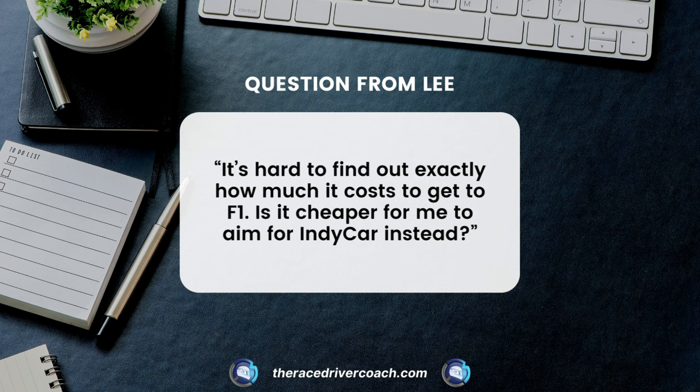Paraphrasing what he said, he asked me by email: it's hard to find out exactly how much it costs to get to F1 — is it cheaper for me to aim for IndyCar instead? Let's have a look. I'm going to throw up some diagrams now; if you're watching on video it's great, if you're listening on the podcast you'll hear loads of figures being thrown at you. Let's talk Formula One first.